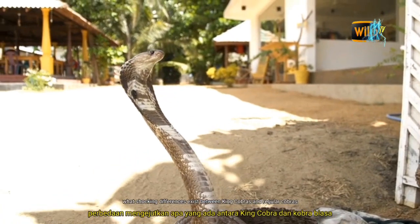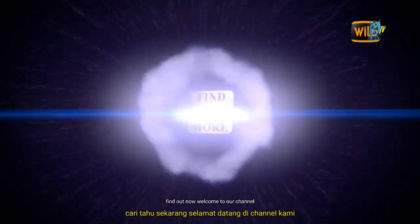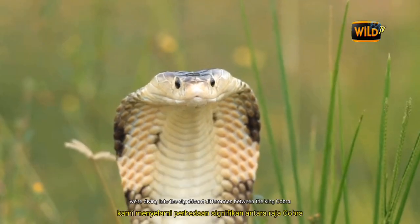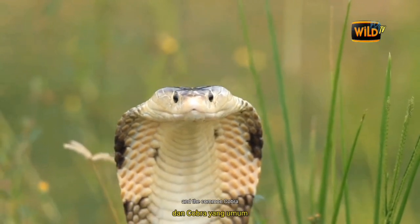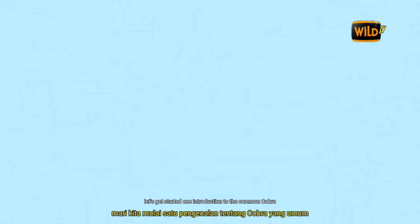What shocking differences exist between King Cobras and regular Cobras? Welcome to our channel! Today we're diving into the significant differences between the King Cobra and the Common Cobra, ready to explore the fascinating world of reptiles. Let's get started.